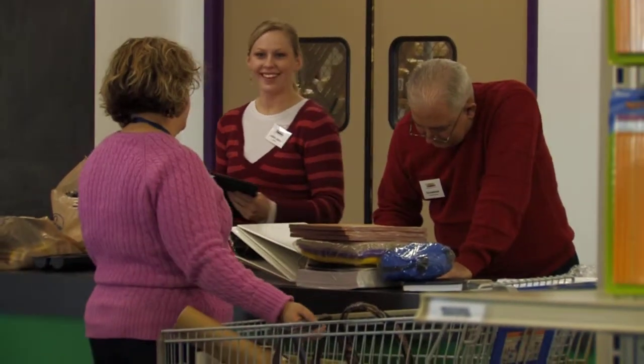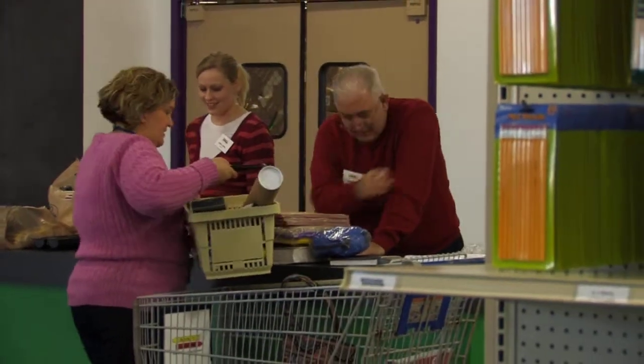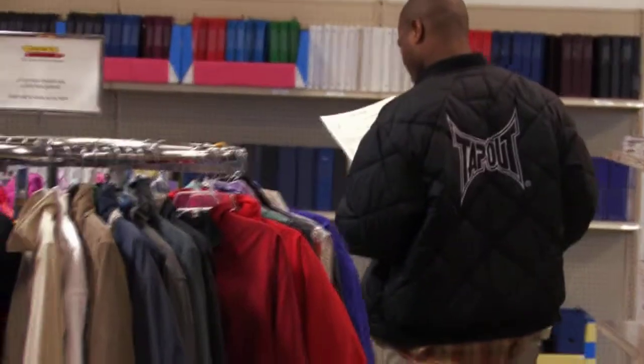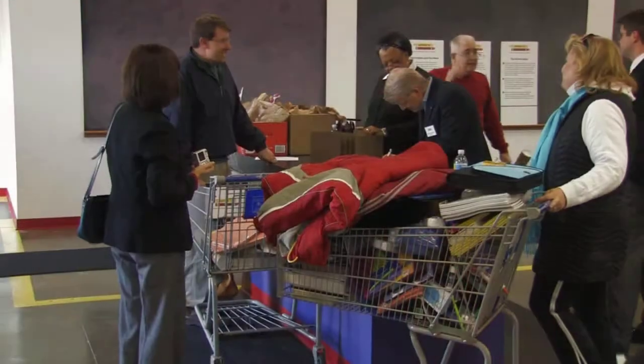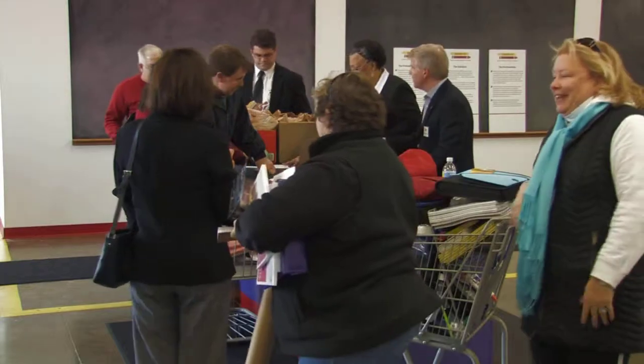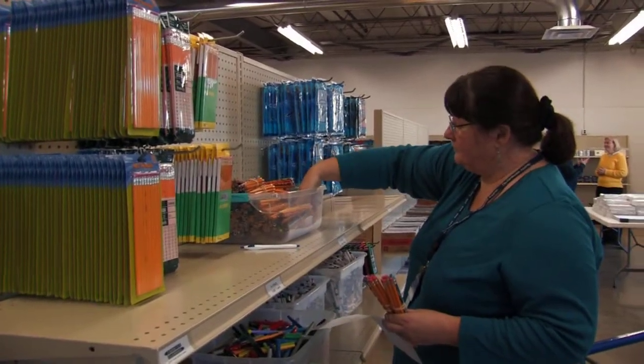My name is Cheryl Owens and I'm the principal at Gardendale Academy in the Dayton Public Schools. One of the really exciting things that happened at school today was that the teachers were all talking about coming to Crayons to Classrooms, and some students overheard them and started making lists of things for the teachers to look for when they came to the store because they're working on their science fair projects. Students were really excited that tomorrow or Tuesday when they come to school they might have a new box of crayons or a new glue stick.